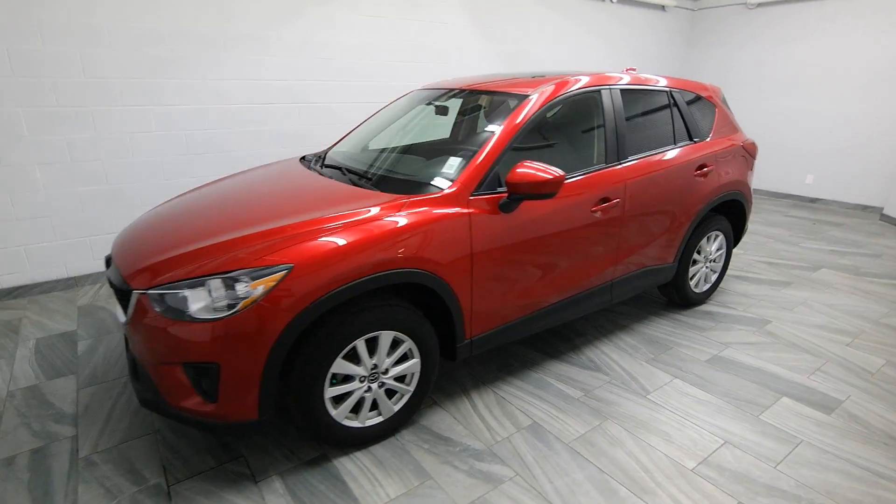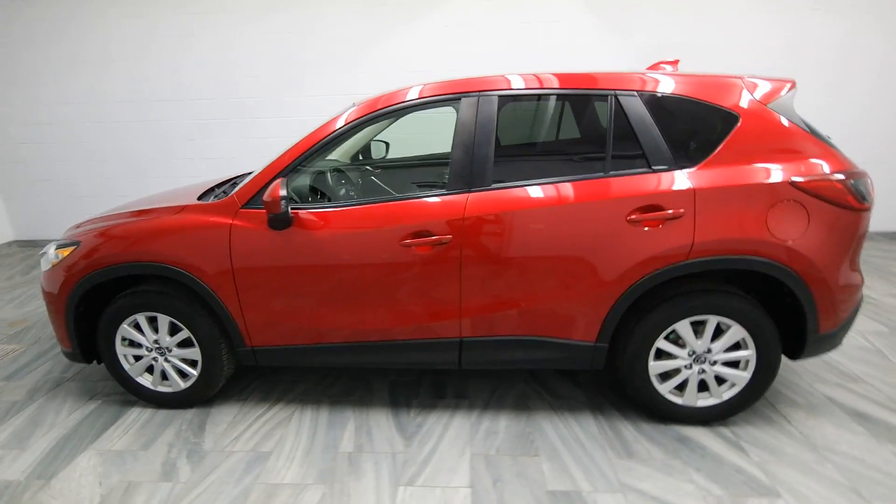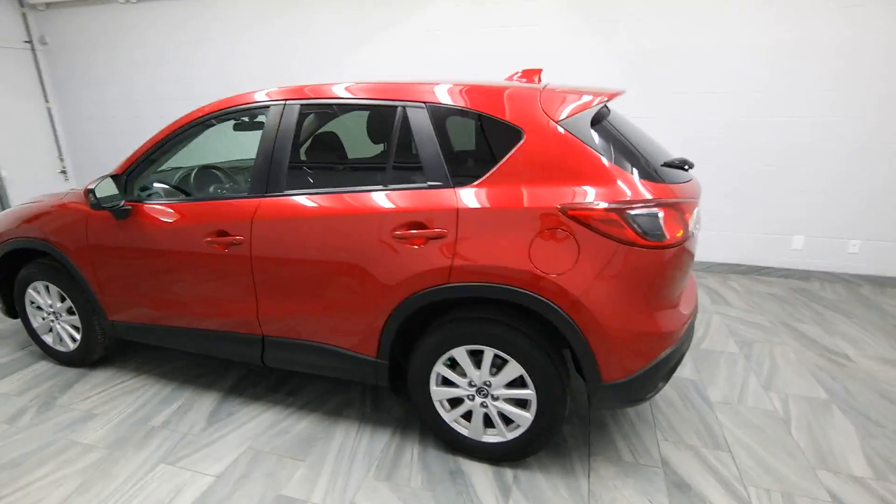Hello from Mark Wilson's Better Used Cars in Guelph, Ontario. You can visit us at shopwilsons.com. This is our 2014 CX-5.